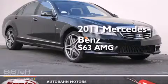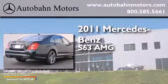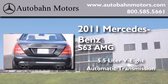This is a certified pre-owned 2011 Mercedes-Benz S63. It features a 5.5 liter 8-cylinder engine and an automatic transmission.